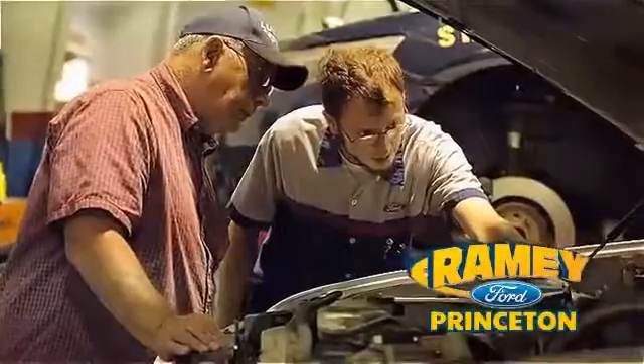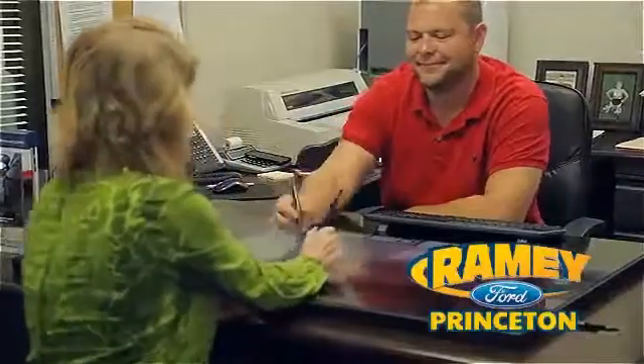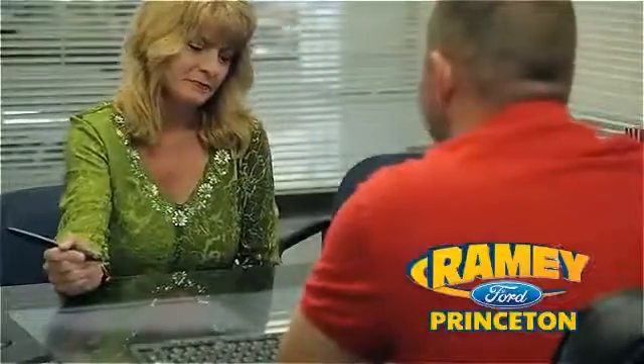With our award-winning service department on the job, you can trust your vehicles are in good hands. And our easy, hassle-free buying process is now easier than ever without tons of paperwork to confuse you, thanks to our digital signature service.